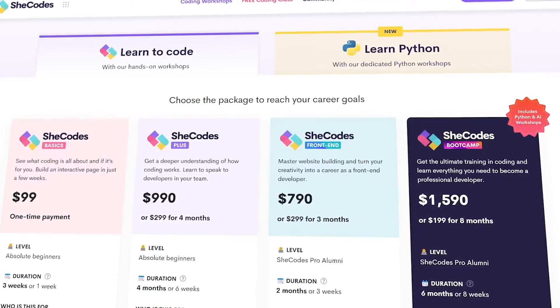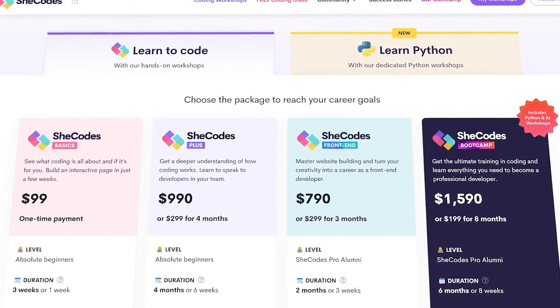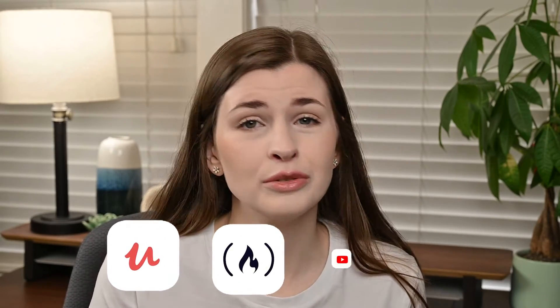SheCodes is a website that sells coding workshops specifically marketed towards women. I have taken a ton of coding classes throughout the years, specifically on Udemy, Free Code Camp, YouTube, and Code Academy, and I still think SheCodes is the best coding platform out there.